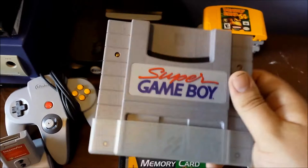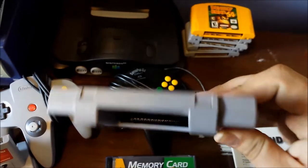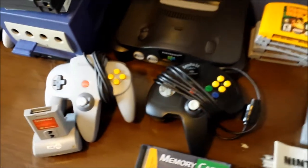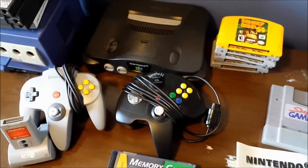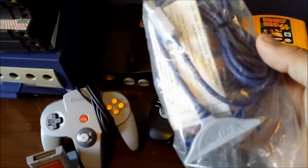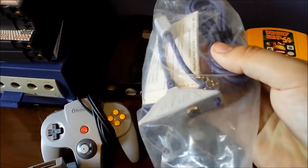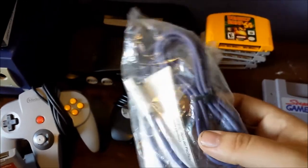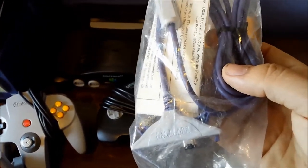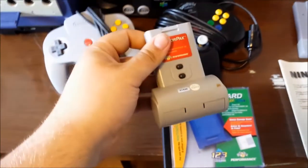She decided she'd throw in a Super Game Boy for me, which was great of her. I love the fact that she did that - I don't have one of these so it's going on my shelf and I will be keeping this. I also got the connect cable for the GameCube to the Game Boy Advance system. I don't know if it works with the SP but I'll test it out since I don't have the original Game Boy Advance.